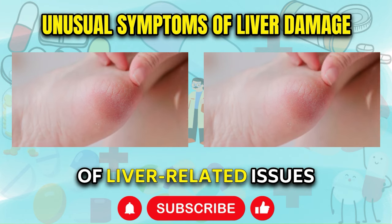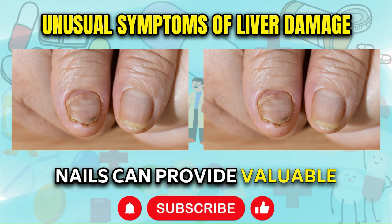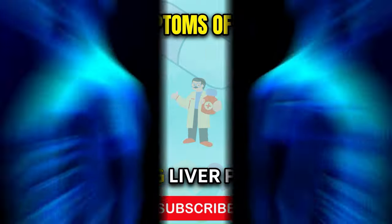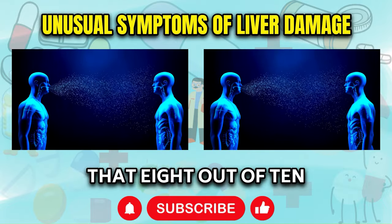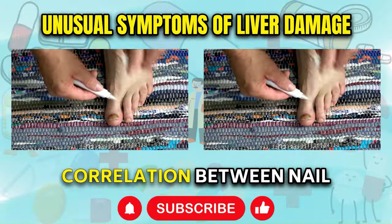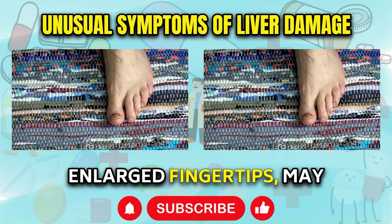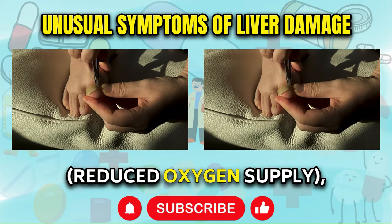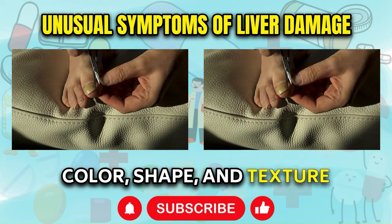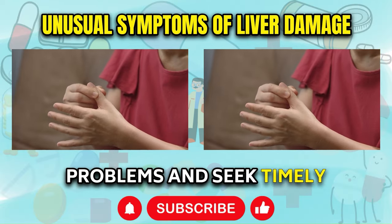White or Swollen Nails. Our nails can provide valuable insights into our overall health, and changes in their appearance can sometimes signal underlying issues, including liver problems. In the 1950s, a study revealed that 8 out of 10 individuals with severe liver scarring or cirrhosis had completely white nails, highlighting a strong correlation between nail appearance and liver health. Additionally, clubbed nails — characterized by rounded, enlarged fingertips — may indicate chronic hypoxia, or reduced oxygen supply, which is often associated with various liver diseases. By monitoring changes in the color, shape, and texture of your nails, you can potentially identify early signs of liver-related problems.